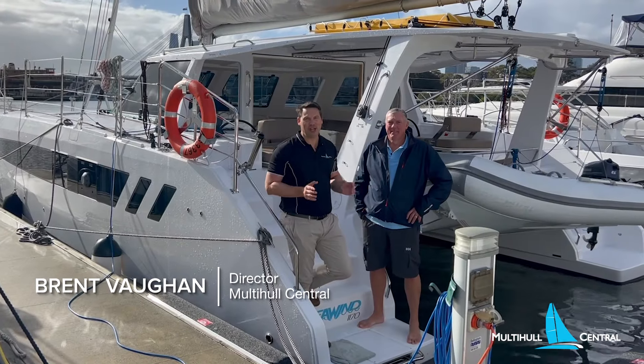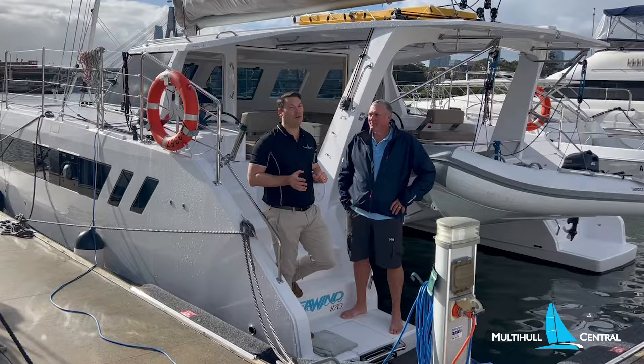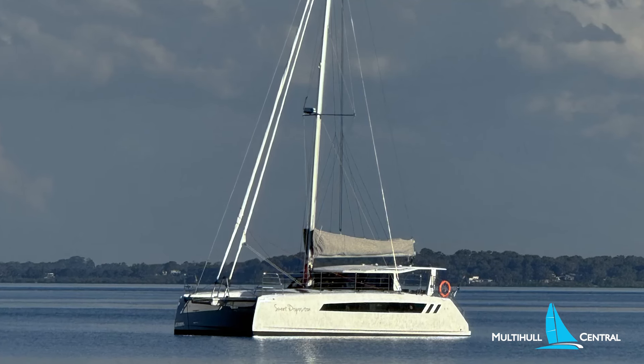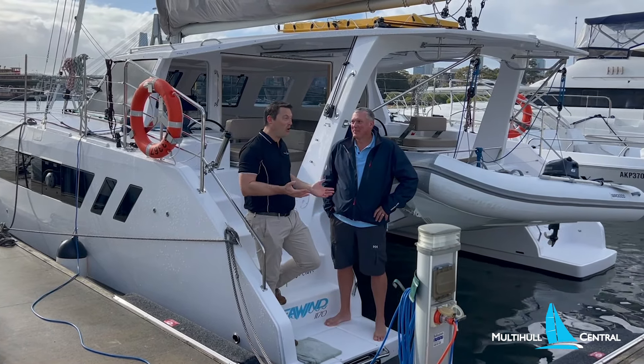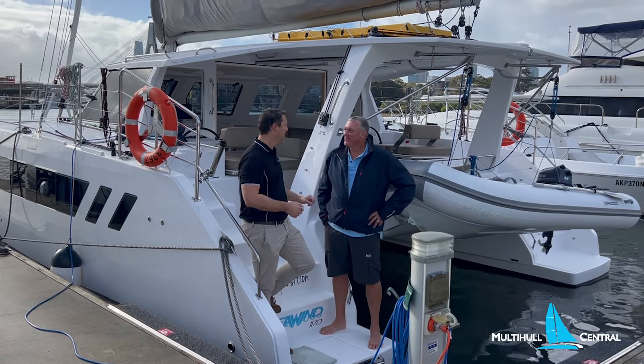G'day, Brent Vaughan here from Multihull Central. Today we're here in Sydney Harbour with a very special tour of the latest Seawind 1170, hull number two, 'Sweet Disposition.' Simon, the new owner, is going to give us a full owner's brief on this wonderful boat.